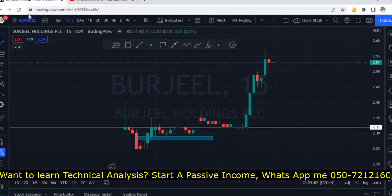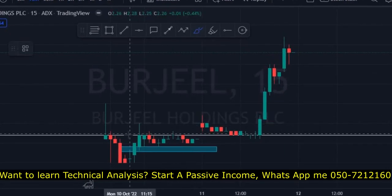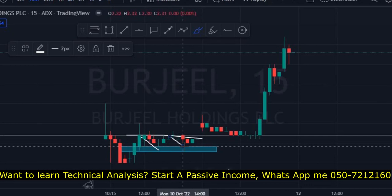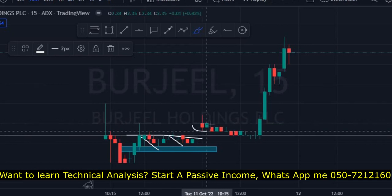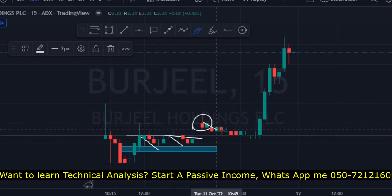This is the 15-minute chart of Burjil. In my previous video I had mentioned 2.32 is resistance — the market is trying to cross it and getting rejected again and again. All we wanted to see was a close above 2.32. Today it opened with a gap-up; the opening price was 2.35, and from there it came down.